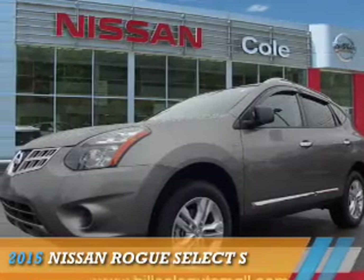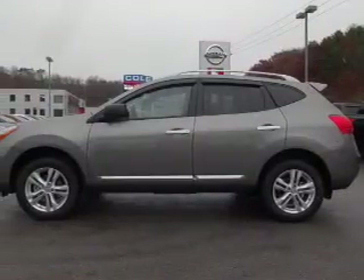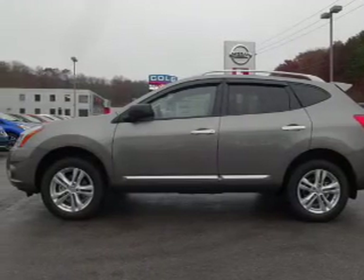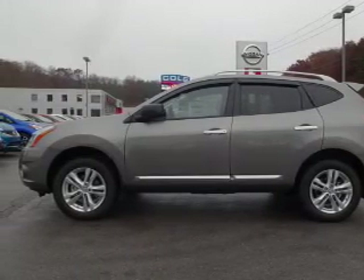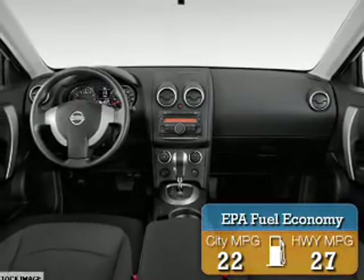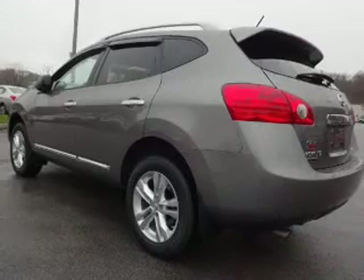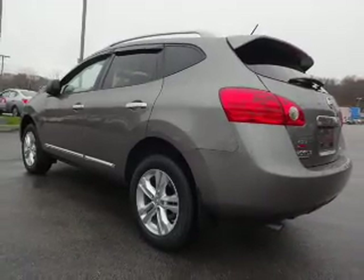Presenting the 2015 Nissan Rogue Select. It's powered by all-wheel drive, a 2.5-liter four-cylinder engine, and a continuously variable transmission. Great fuel efficiency saves you money by requiring fewer trips to the gas station. The features include alloy rims,